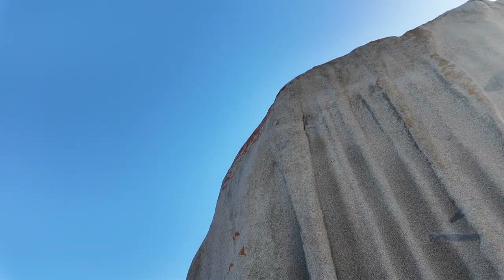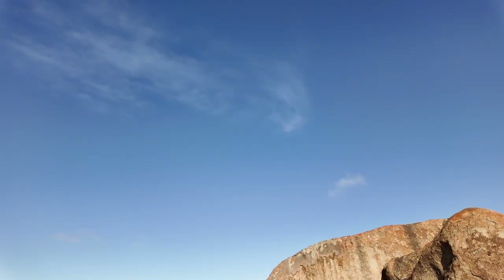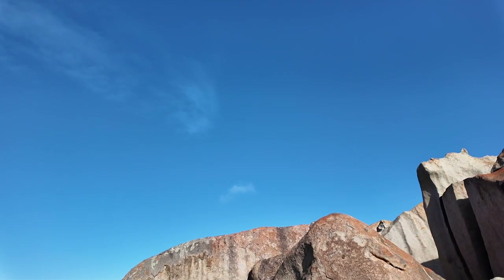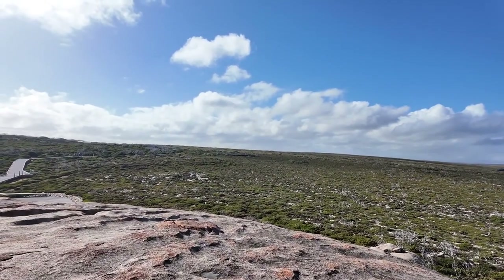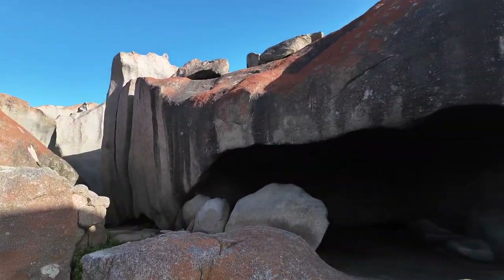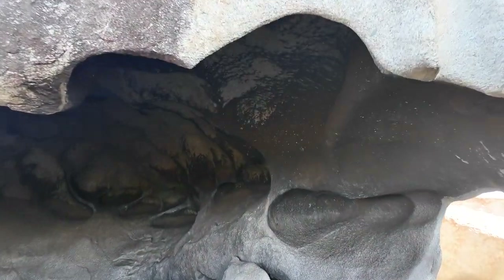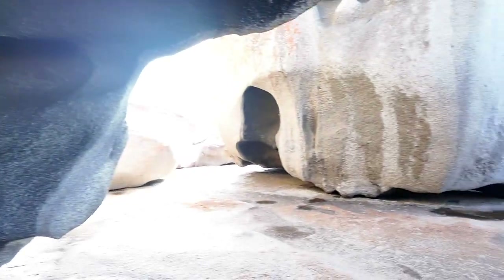There have been several years of river activity here. I would say it has been a few years since the river flowed. I think it's a river formation — I can see the wall of the rock.